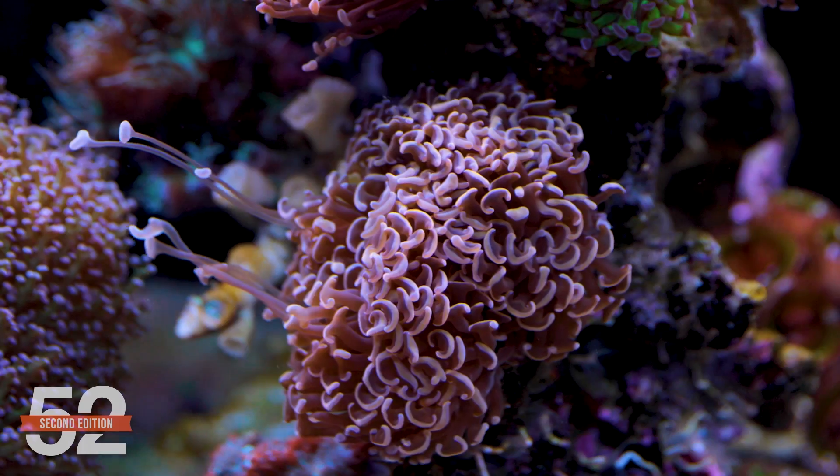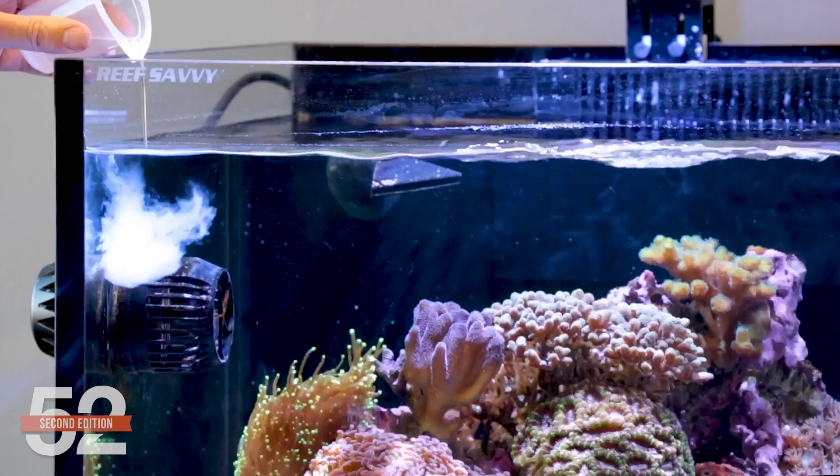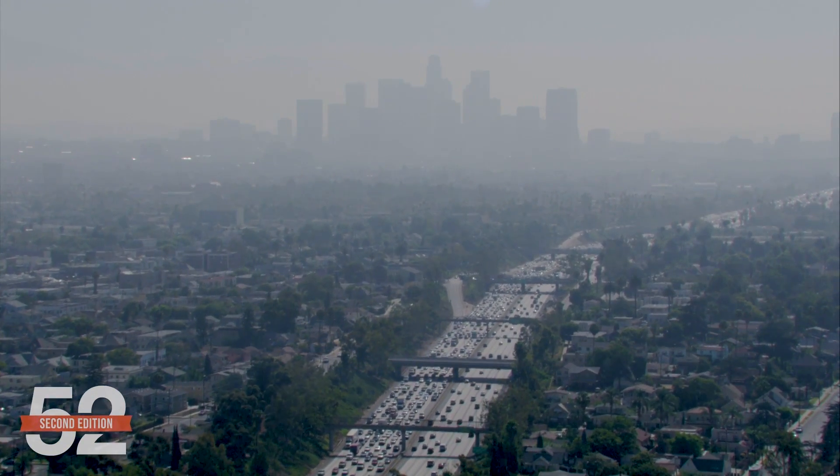We're talking reef tank pollutants. Ever wonder what the effects of coral toxins, rusty gear, impurities and additives in salt mixes, trace element products, and environmental pollutants like the surrounding air or your hands have on your tank? How about even better — what to do so they have near zero effect on your tank? All that is coming up.